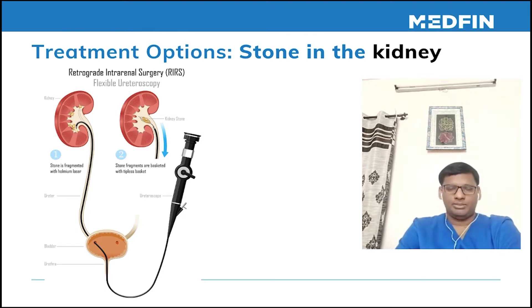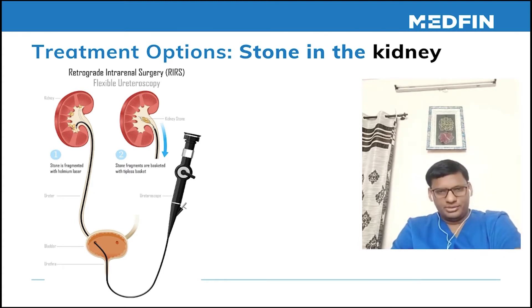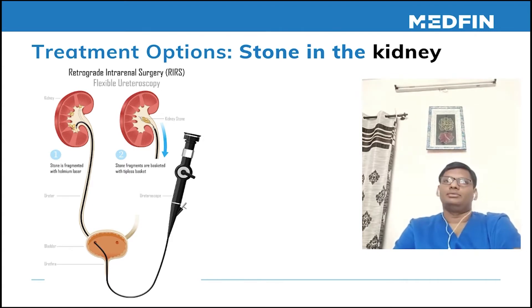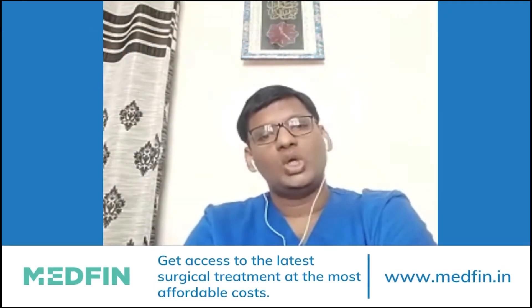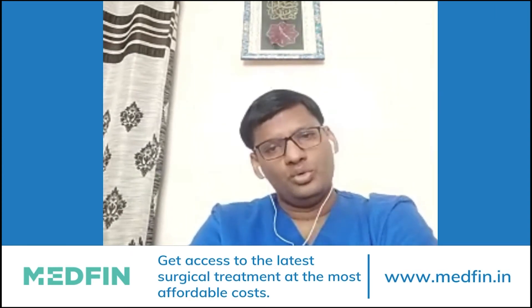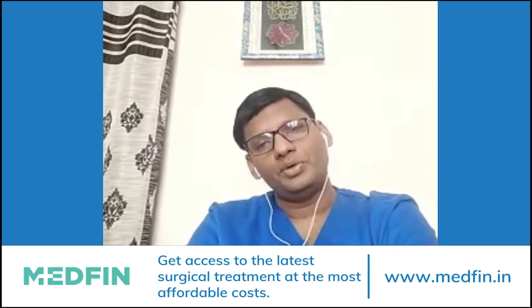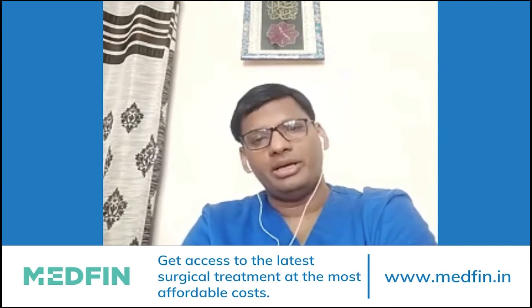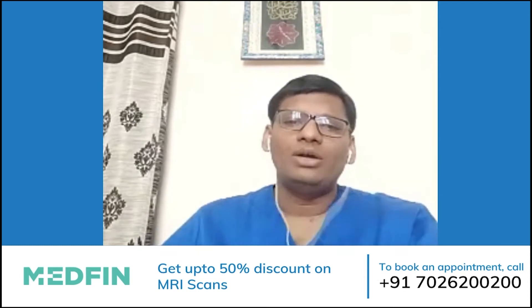RIRS stands for retrograde intrarenal surgery. It is the latest advancement wherein the kidney is approached through the normal urinary passage. Instruments are introduced directly into the kidney, so the patient has no external cuts, no stitches, no external surface wounds, and chances of bleeding are minimal.